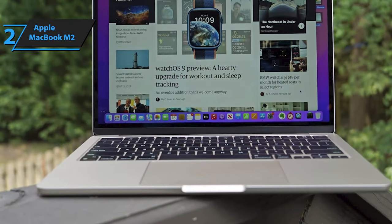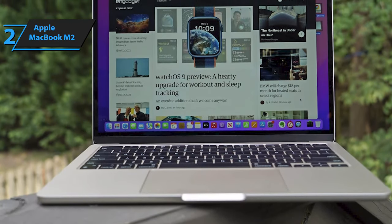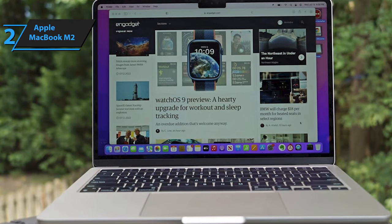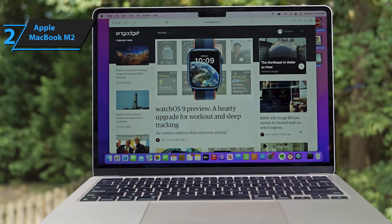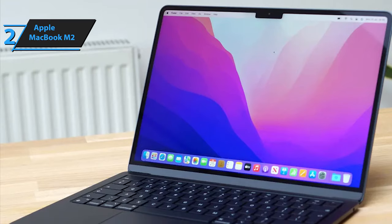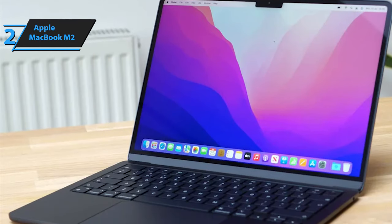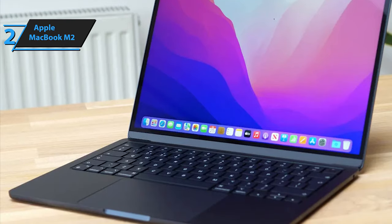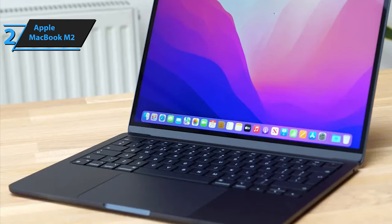The M2 chip closely resembles the M1 but with boosted frequencies, delivering a 20-25% improvement in performance alongside support for advanced codec hardware acceleration. With a reported 18% speed increase over the M1 MacBook Air and 35% faster graphics, the M2 model stands as a formidable and versatile companion for those who want power without going all out for a pro model.